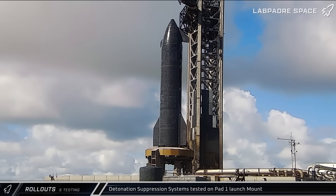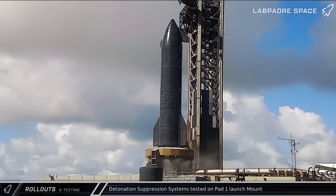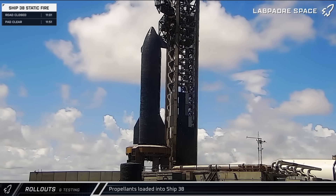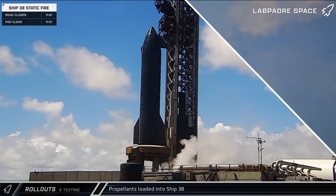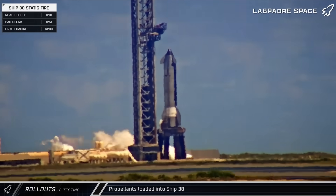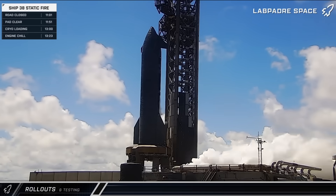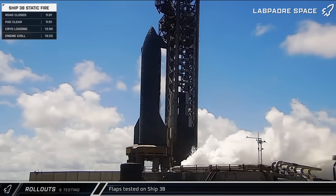The detonation suppression system was then tested with water and gas being expelled from the bottom side of the launch mount. A little after noon, the launch mount vent was opened and SpaceX began cooling down stage zero. A short time later, the vent was closed and propellant began flowing into the Starship. During propellant loading, SpaceX performed additional flap actuation testing on the ship.